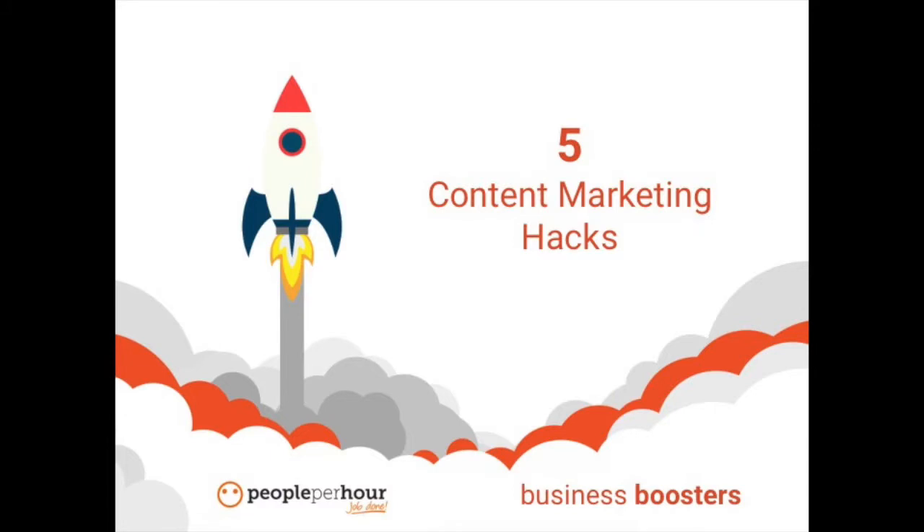Hello, and welcome to People Per Hour Business Boosters. Content is the new buzzword in marketing, and we're going to talk about five great hacks to improve your content marketing.